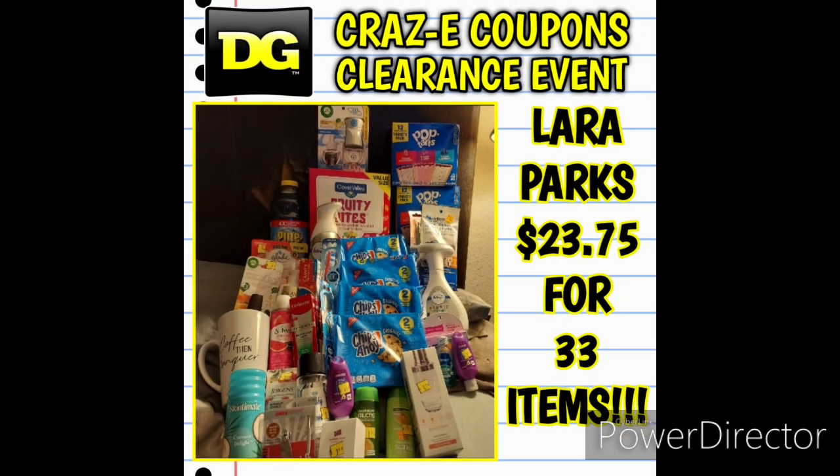Laura did not stop there — here is another transaction. She got chocolate chip cookies, cereal, and more Pop-Tarts with some overages and freebies. I want to point out it is always worth going back and watching those older videos — I kept saying go back and watch the January videos because there were just a ton of awesome deals, like 12 pages worth of items. Laura ended up paying $23.75 for 33 items.